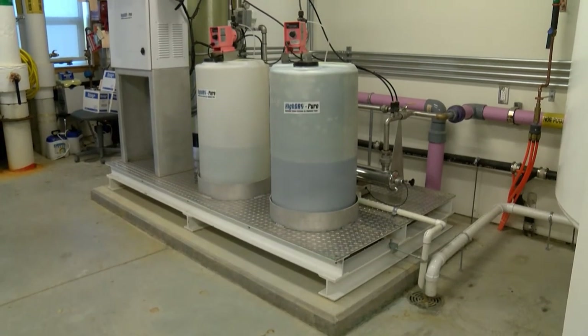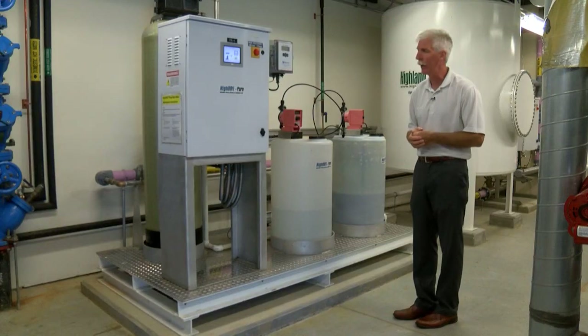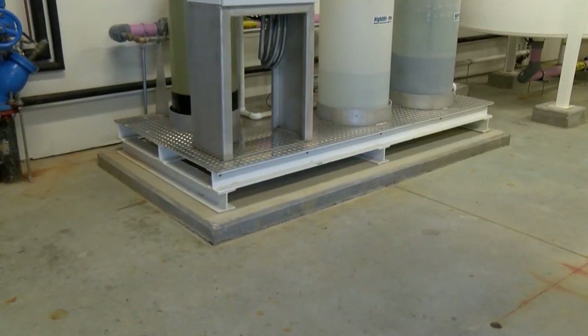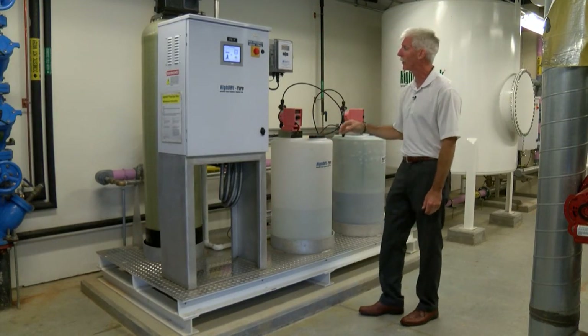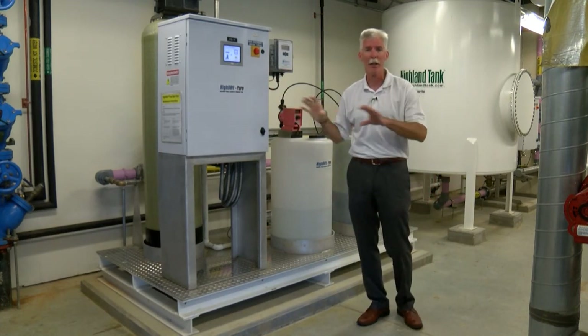As you can see, this is a skid-mounted system — it was all put together and plumbed at the factory at Highland Tank. We have a single-point electrical connection to our control panel, which makes things a lot easier for the contractor. He doesn't run any high-power wires out to the cistern pumps or to the boosters — everything comes into this panel and gets tapped off from there.